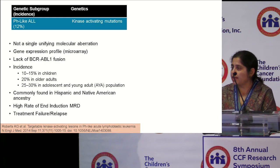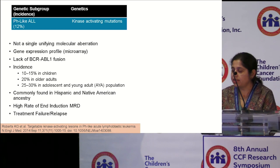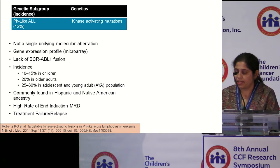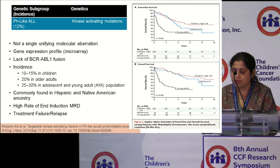Now let's tackle another high-risk subtype called pH-like ALL. pH-like ALL is characterized by a gene expression profile similar to Philadelphia chromosome-positive ALL, but it lacks the typical classic BCR-ABL gene fusion. Just as in Ph+ ALL, the incidence increases with age and is about 25% to 30% of all B-cell ALL in the adolescent and young adult population. It is also more associated with individuals of Hispanic and Native American ancestry, is associated with high rates of end-induction MRD, and also with relapse. Both EFS and overall survival are lower across all age groups in this subtype.